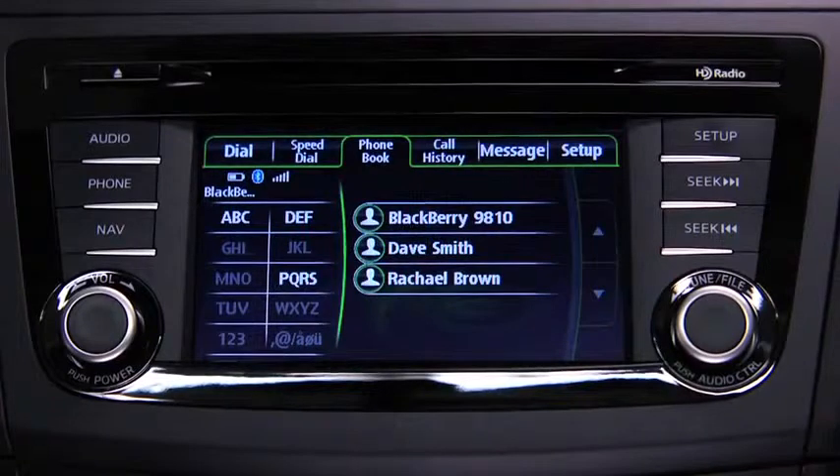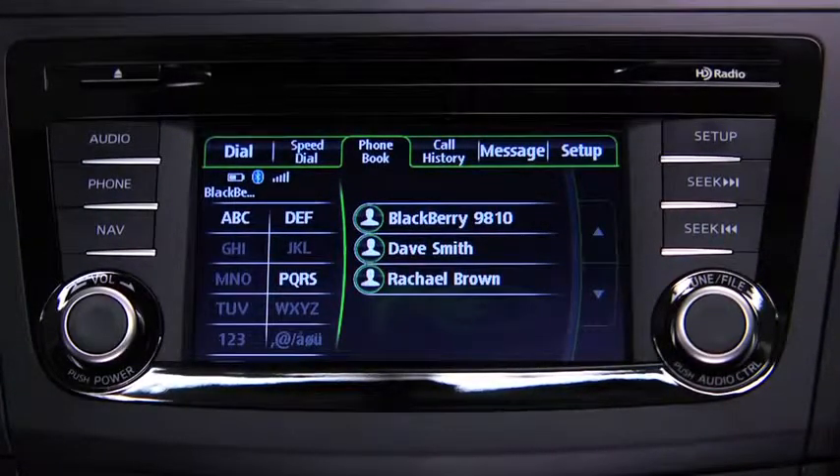Telephone calls can also be made by saying the contact name in the downloaded phone book.